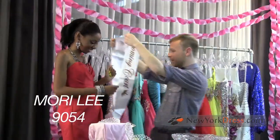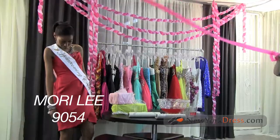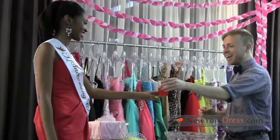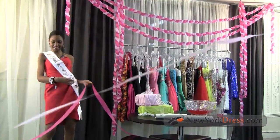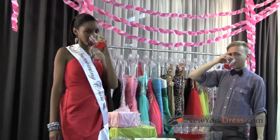We're seeing a huge bodycon trend for homecoming and dresses like this Maury Lee 9054 are a really great way to stay on trend. This style has structure which keeps the whole look tailored and pulled together. No matter what size or shape you are, a dress like this with pleating details is going to show off every curve and accentuate your shape.